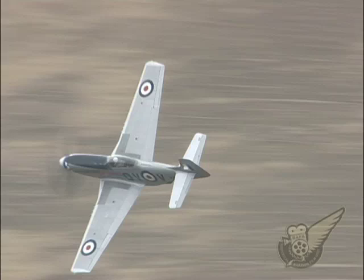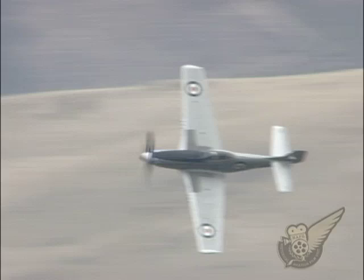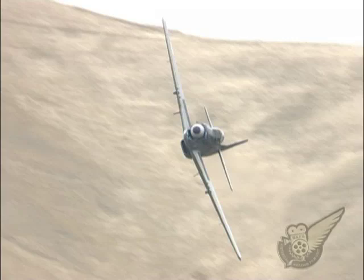Up until 1955, the RNZAF operated 30 P-51Ds across four territorial Air Force units. Of the three original RNZAF Mustangs that survive, two are in airworthy condition — one in the US and one in England — while the third resides with a private owner in New Zealand.